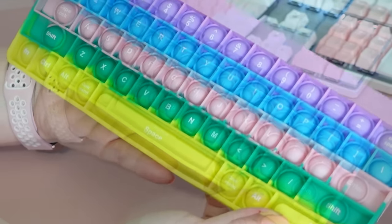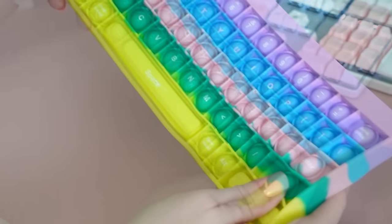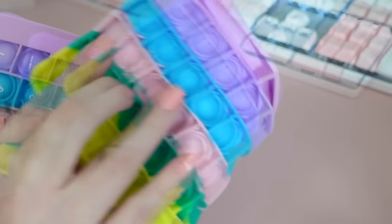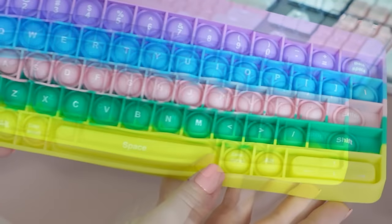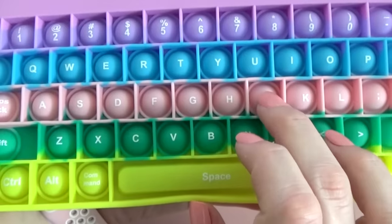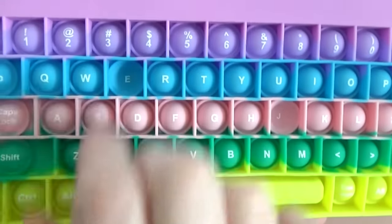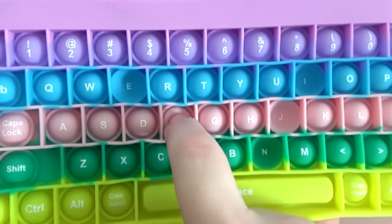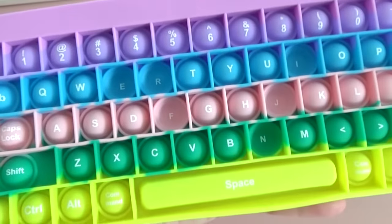These next two items I got with the kids in mind. First I have the pop-it keyboard. Everybody in my entire family enjoys a pop-it toy, but this one is extra fun because it literally looks like a real keyboard — it even has the letters on there and everything. Overall I'd say this pop-it is super satisfying with the sound, except for the space bar, which actually doesn't make any sound at all.